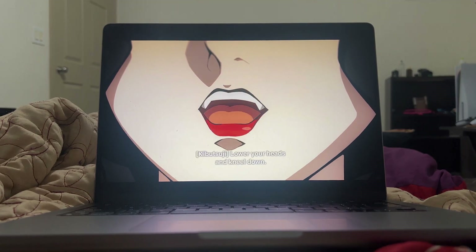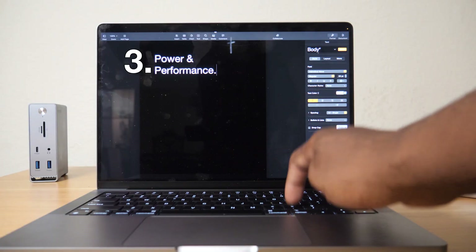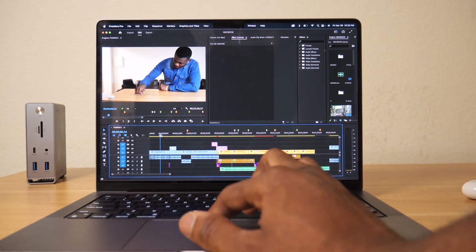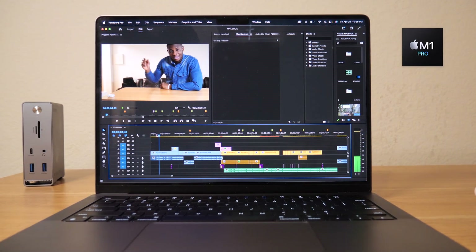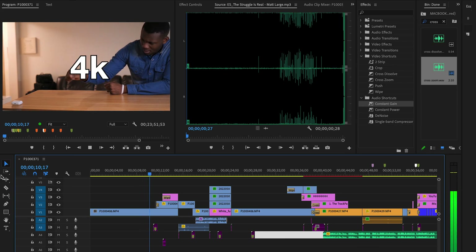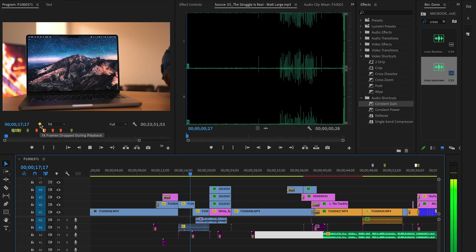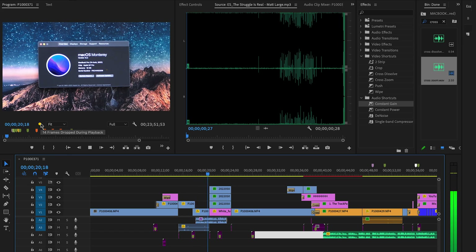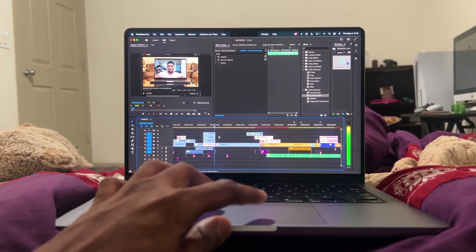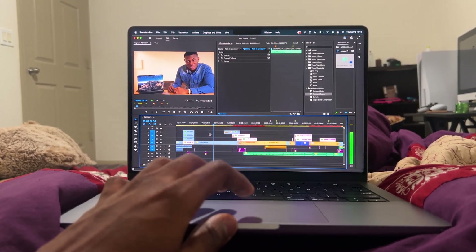The third exceptional thing about the new MacBooks is something no one needs to tell you, but I'm going to: power and performance. You definitely already know that anything with the M1 Pro or M1 Max chip is pretty powerful. Even the base model right here can easily chop through 4K footage on Premiere Pro with no problems. But in reality, the MacBook doesn't really feel so powerful — the exceptional thing is that it makes really crazy and difficult, intense stuff seem so easy that you don't even think about it anymore.